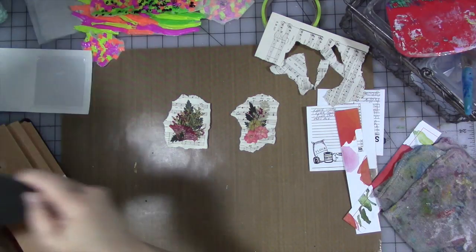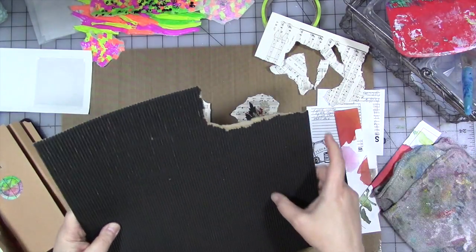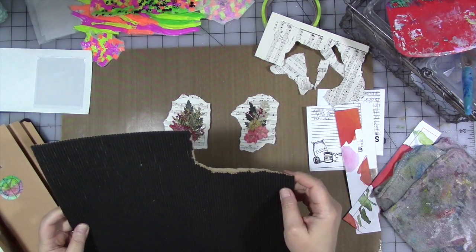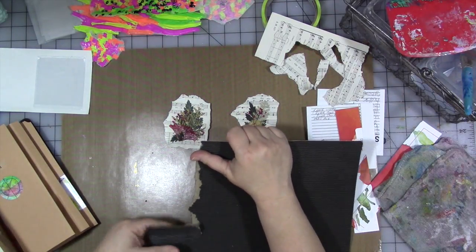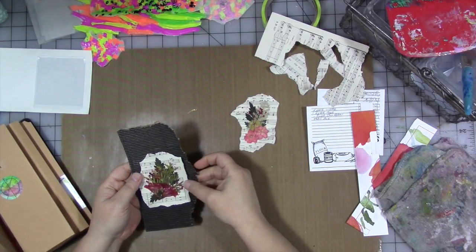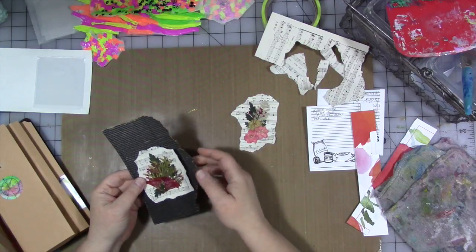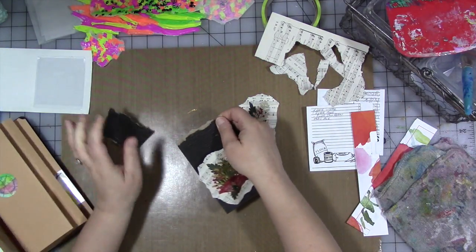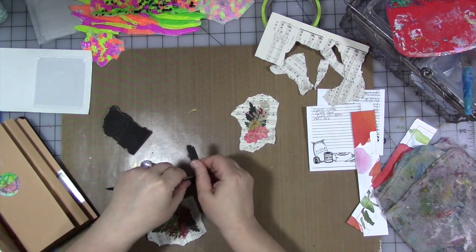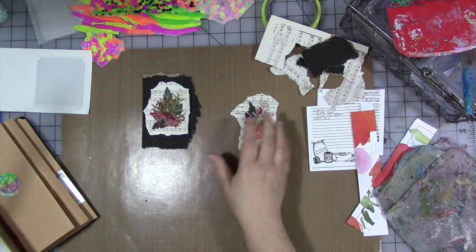I have this sheet of 12 by 12 Recollections paper — it's like a corrugated cardboard-type scrapbooking paper. It's black, but it's got a craft paper core. So we're going to just rip a piece off. I like that. I'm okay with there being one edge that has the straight cut edge. And I'm going to save those scraps because I can use them on something else. So we've got a torn piece for that one.